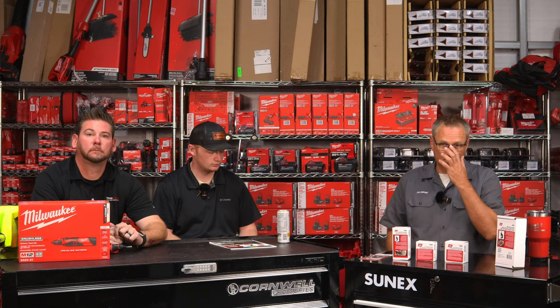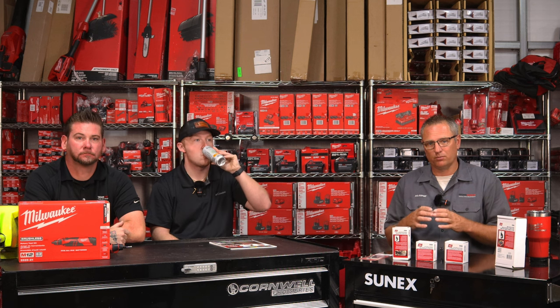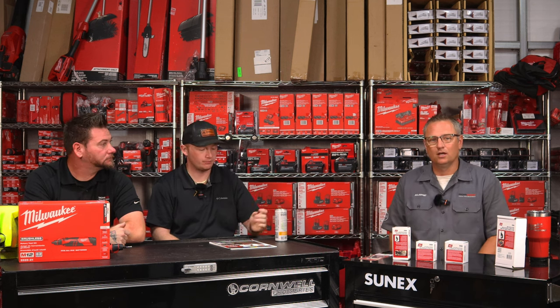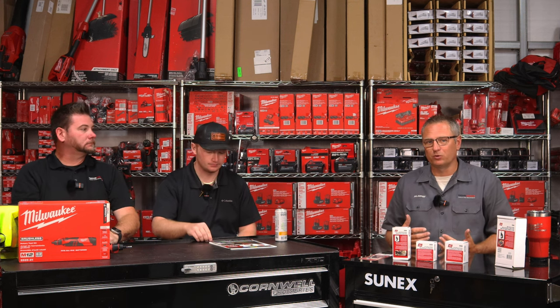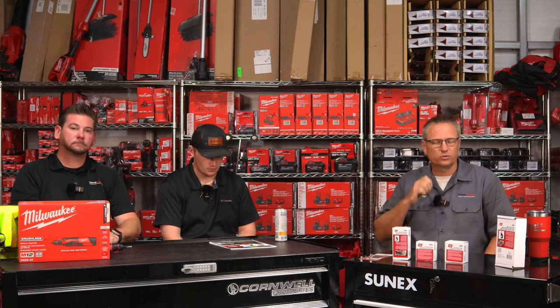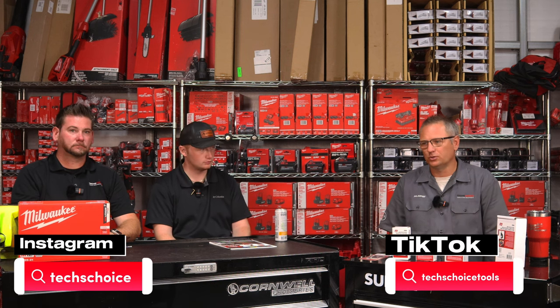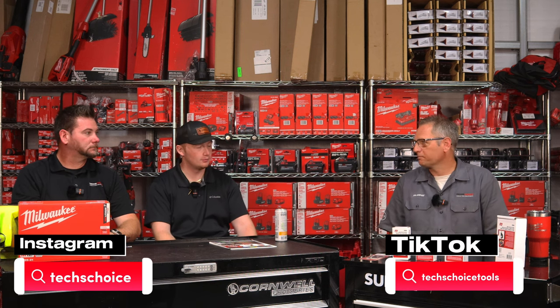Hey guys, we're here to just talk about tool business and what's kind of going on in the industry and let you know what's happened in the last week. Some vendors have been reaching out and asking us to sell some of their products. Like I got a call last night from STS — remember the battery mounts that we put on the actual bottom of the batteries that had the magnets? We kind of went stagnant on that because we haven't done a video for them in a while. If you're not following us, run over to Instagram at Tech's Choice or TikTok at Tech's Choice Tools.